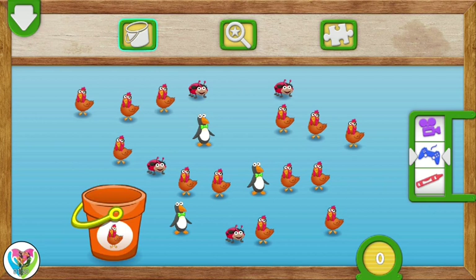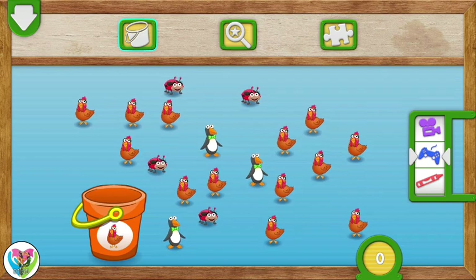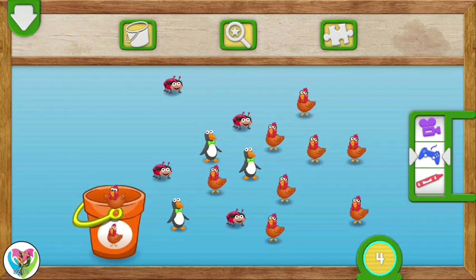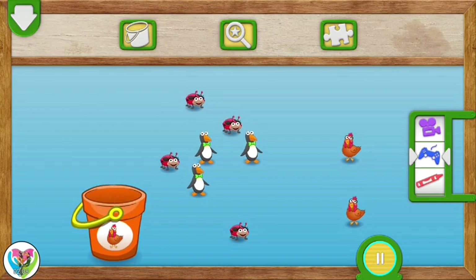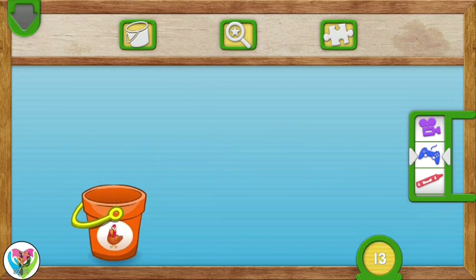Put 13 chickens into the bucket. To put something in the bucket, fling it to the bucket. 1, 2, 3, 4, 5, 6, 7, 8, 9, 10, 11, 12, 13. Very good counting! You caught all the chickens.